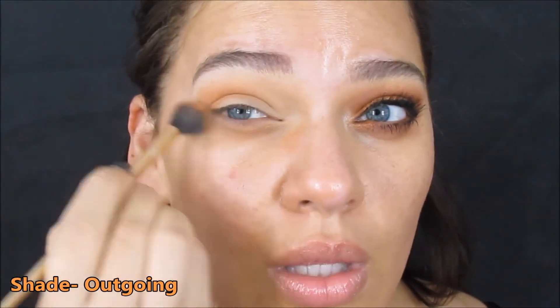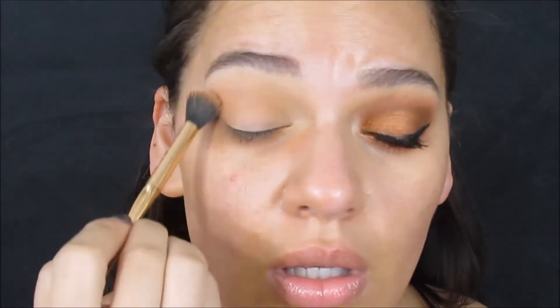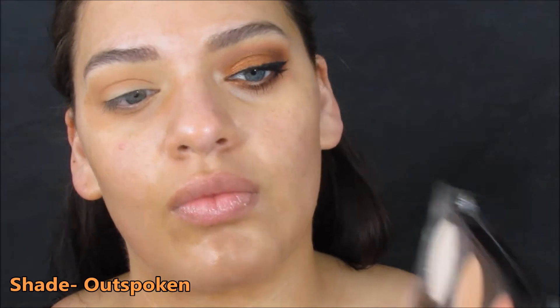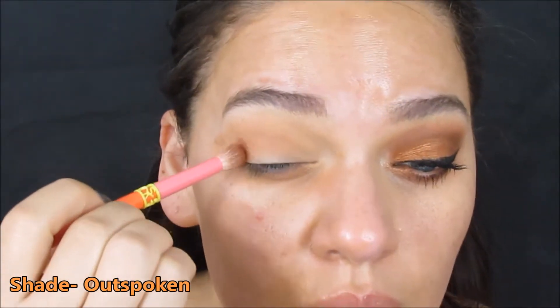So everybody, how are you doing? It's 2020 — well, just barely. Anywho, on with the tutorial. So I take the shade Outgoing and just kind of sweep it all over, and then I take the shade Outspoken and bring it a little bit tighter into the crease, trying to make a gradient with the Outgoing and Outspoken shades.